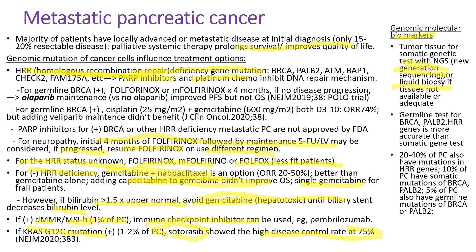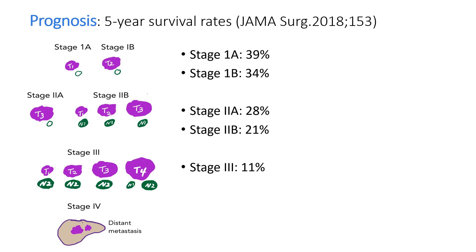About 5% of pancreatic cancer patients have a germline mutation of BRCA or PALB2. The 5-year survival rate for stage 1A patients is about 40%, stage 1B 34%, stage 2A 28%, and stage 2B 21%. The 5-year survival of stage 3 patients is low at about 10%.